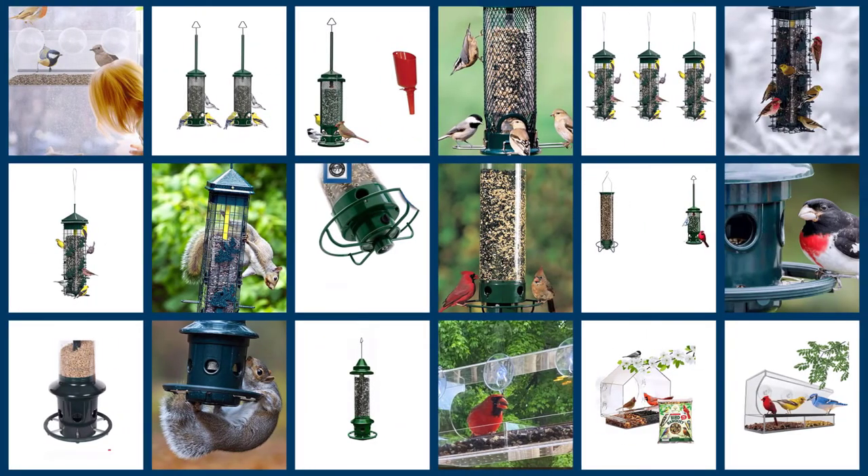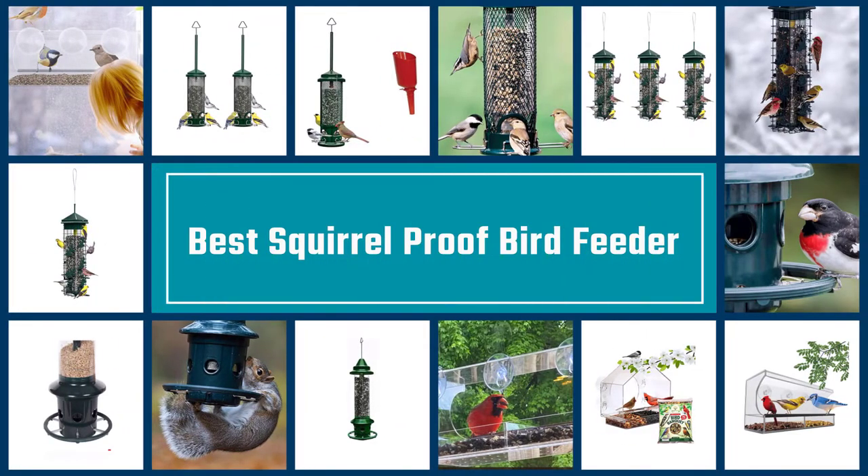Here are the five best squirrel-proof bird feeders, so let's go.